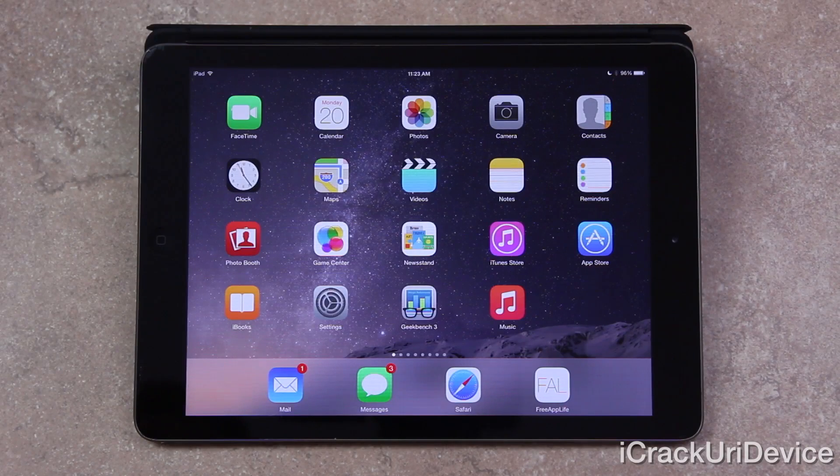Hey YouTube, it's iSeeYou, and today iOS 8.1 was released to the general public, and in this video I'm going to discuss not only the new firmware but also how it relates to and affects jailbreaking.